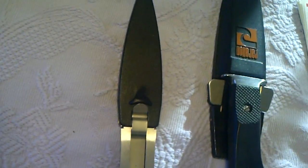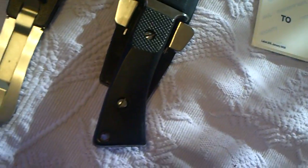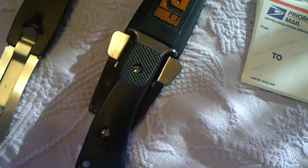The Gerber boot knife — paid $10 for that, it brought $21.50. And the sleeper: I paid $8.50 for it, didn't think much of it at the time, but this dive knife brought $79.88. So definitely the best of the bunch.